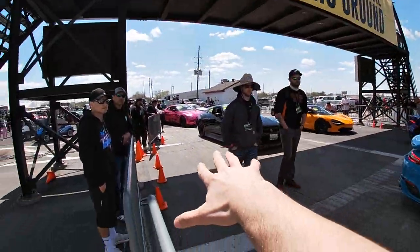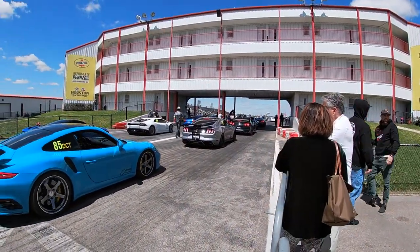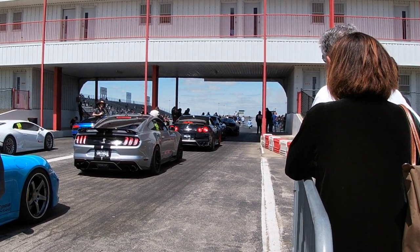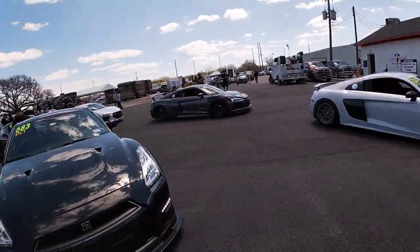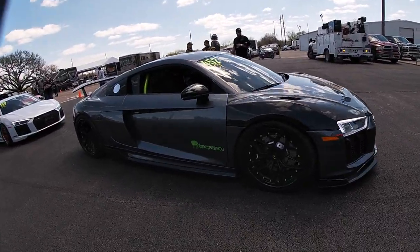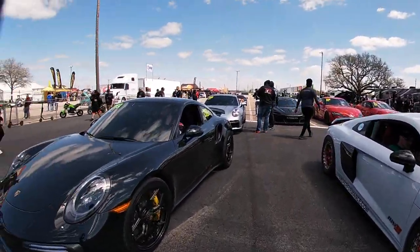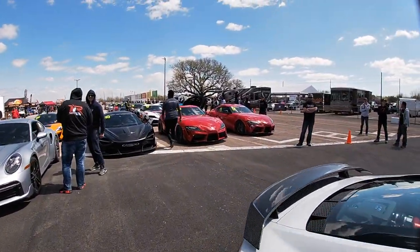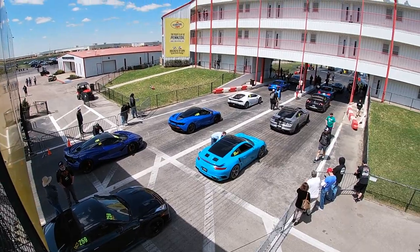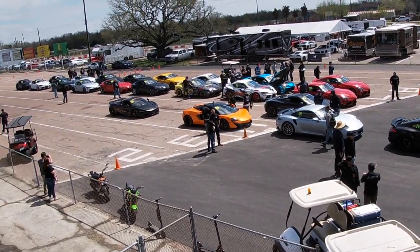Right here guys, this is the actual racing area itself — we're right at the end of the track. Take a look at some of these cars, including one of the Sheepy cars. We've got an aerial view here of all of these cars — these are still all the ones running today. Whoa, a lot of McLarens.